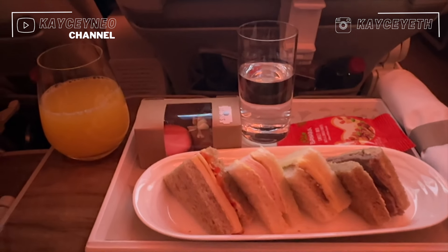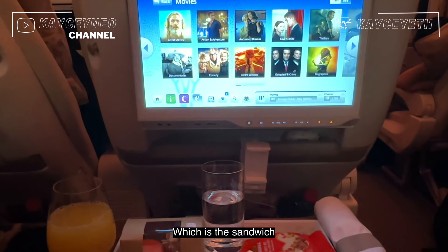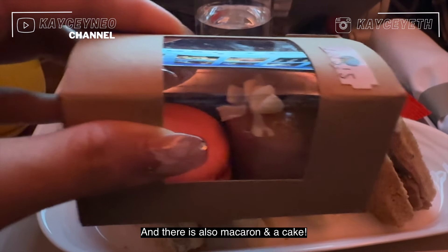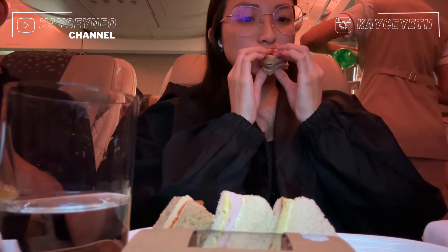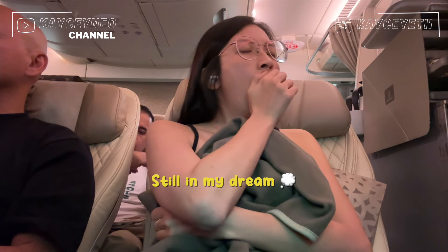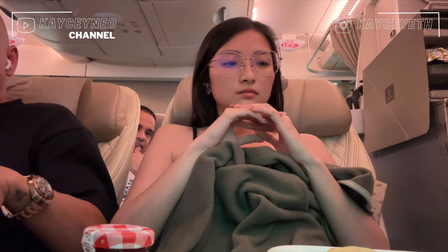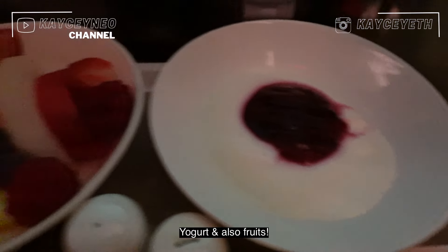Shortly after departing, they start serving light bites, which is a sandwich. There are also macarons and a cake. Later, we have scrambled egg with mushroom, yogurt, and also fruits.